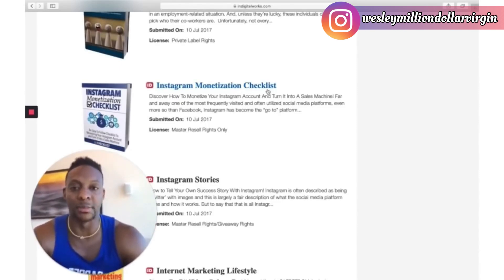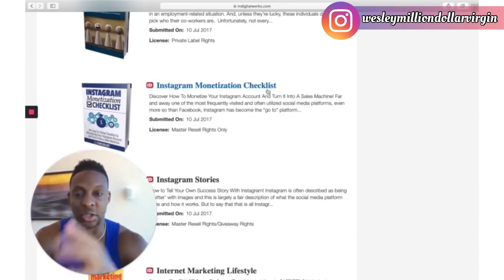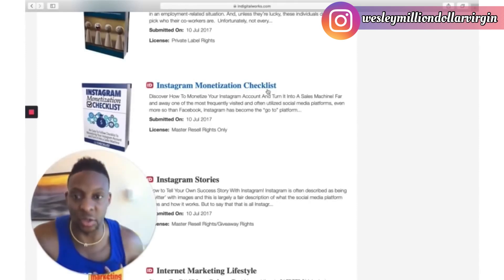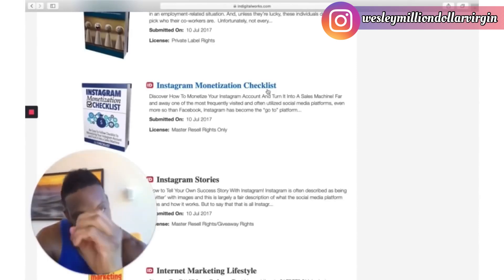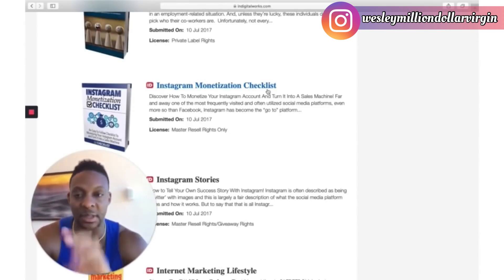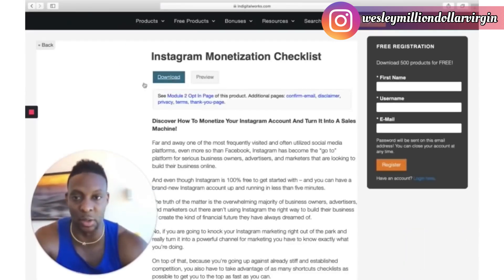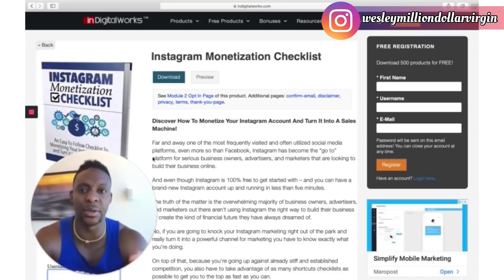Here it is — Instagram Monetization Checklist. There are over 2 billion people using Instagram every single day, which means everybody is trying to learn how to monetize their Instagram. You want to take the Instagram Monetization Checklist and download it — just click the word 'download.' Save it to your computer, because here's what you're going to do with it.